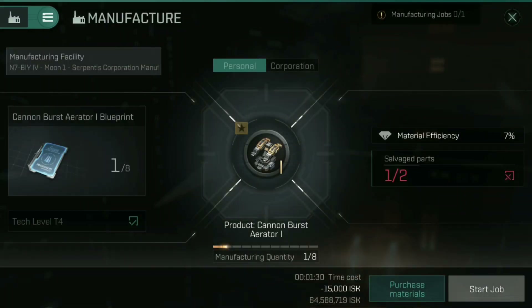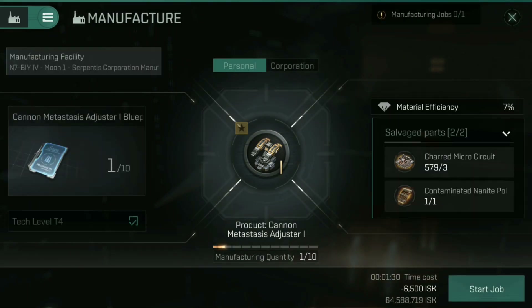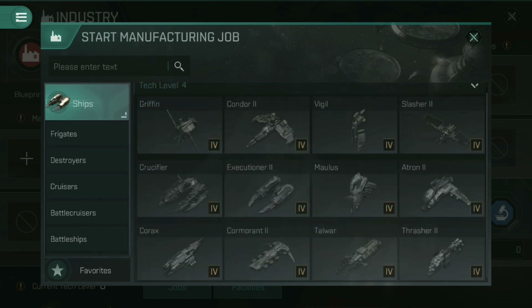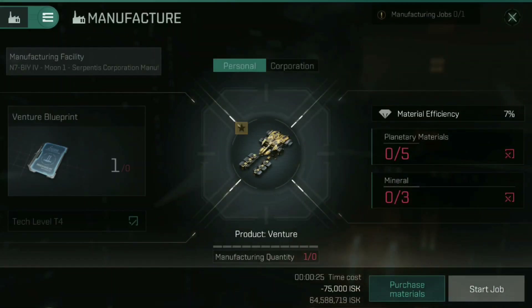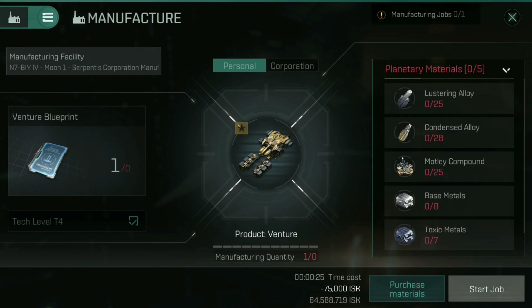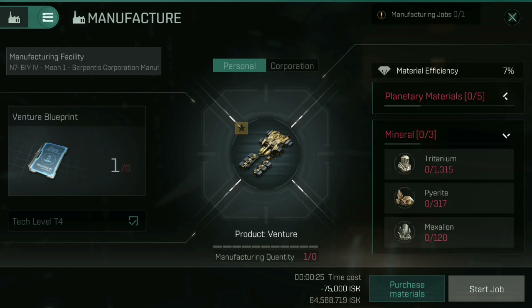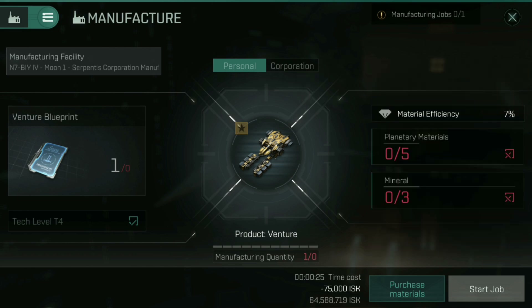Going back to the cannon burst aerator, I can build one — but not multiple — so I'm just going to build the one and start processing. That's ultimately how this works. Ships are the same. For example, if you wanted to build a popular one like a Venture, assuming you've got a Venture blueprint, the planetary materials you need are: 25 Lustering Alloy, 28 Condensed Alloy, 25 Motley Compound, 8 Base Metals, and 8 Toxic Metals. Under minerals, you need 1,315 Tritanium, 317 Pyrite, and 120 Mexalon. That's based on having no skills — with skills in industrial ship engineering, you'll require fewer items, and skills will reduce the time cost and ISK cost to produce it as well.